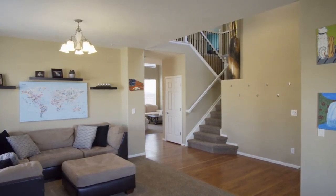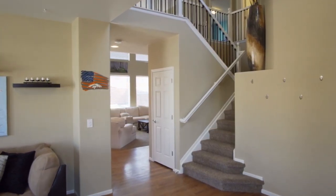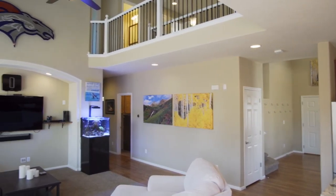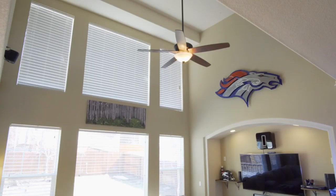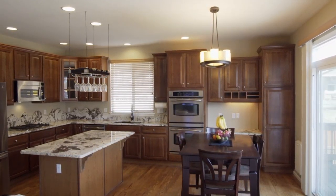Entertain easily between the front living room designed to contain a formal dining space, a large family room with two-story wall windows bringing tons of natural light, and the perfectly curated kitchen.